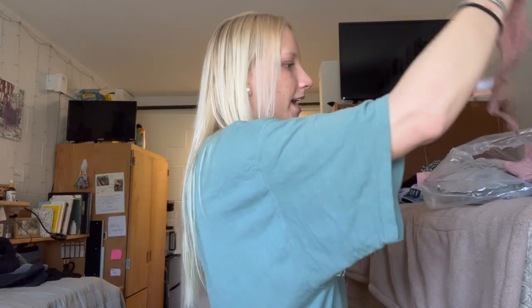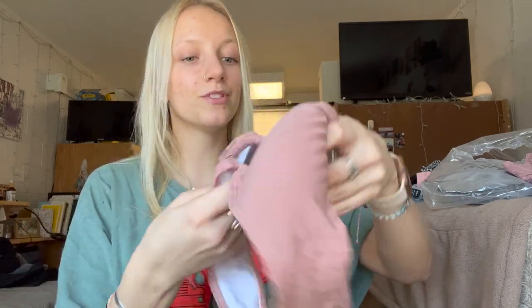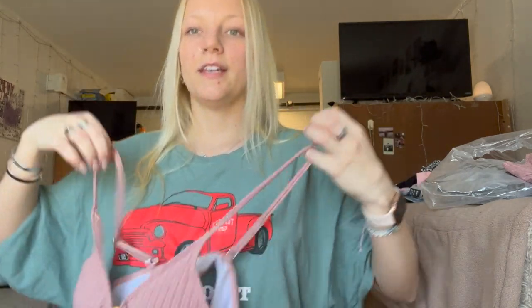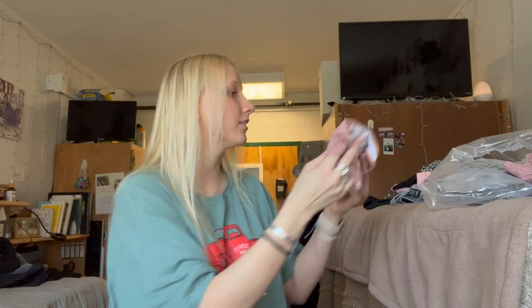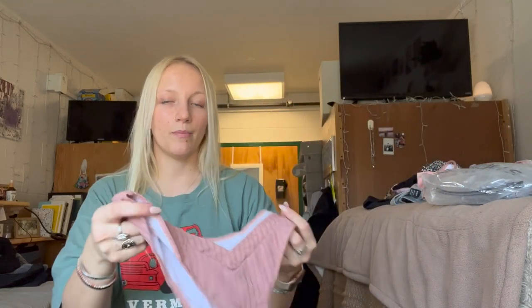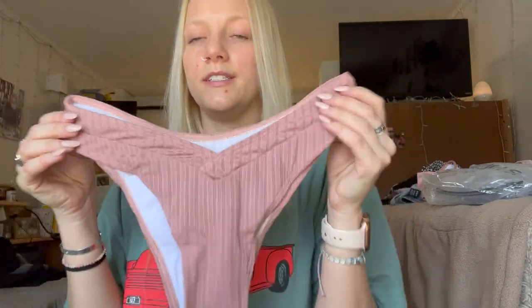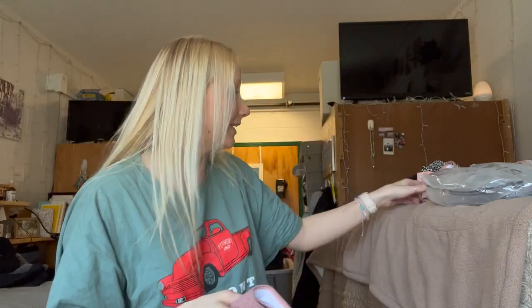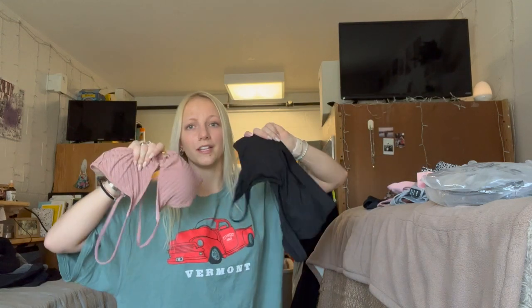Normally with bikinis I don't do little metal details, but this one just looked really cute. I love this color — it's like a mauve, dusty rose color — and it has that gold little circle in the middle. So cute! I like these ones that just go on without a clip in the back so you don't have to worry about them coming off. And then these are the bottoms which also have this little crossover detail — so cute. I think this is going to be a really flattering bikini.